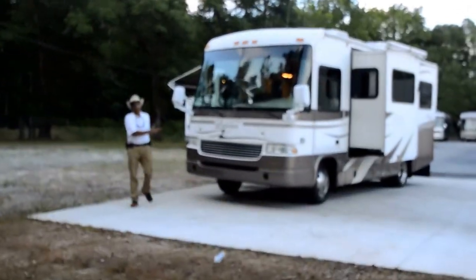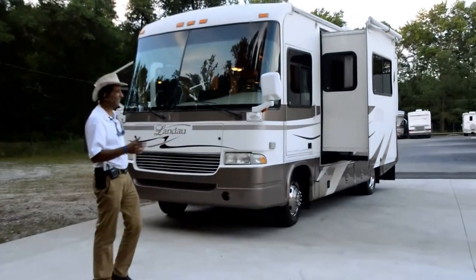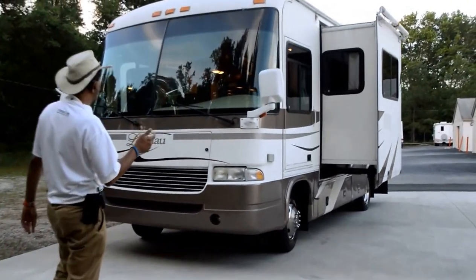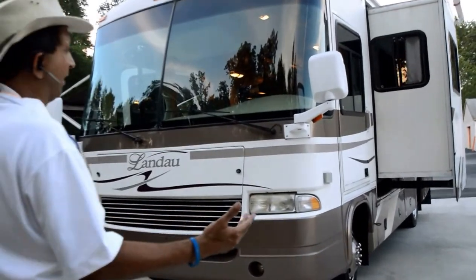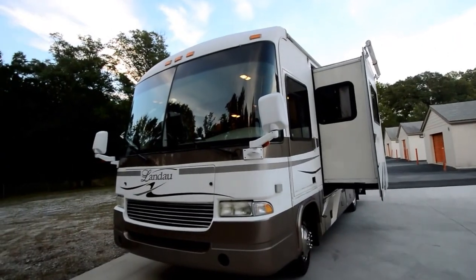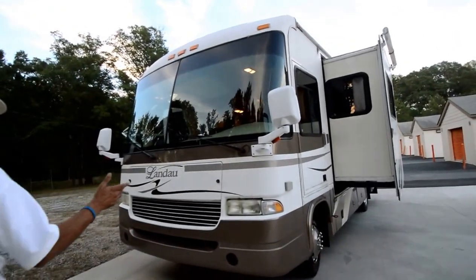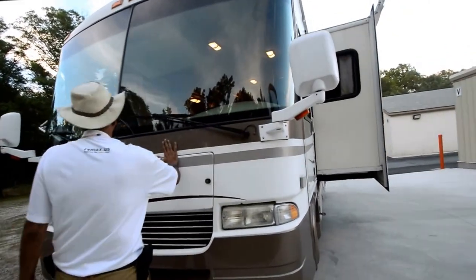Hello and welcome to this YouTube video for this 2004 Georgie Boy Landau model 2450 DS — a very unique motorhome. It's a Class A motorhome, only about 25 to 25 and a half feet long. It's a 2450 double slide with two slide-outs. Rides on a Workhorse chassis with an 8.1 Chevy engine and Allison automatic transmission.